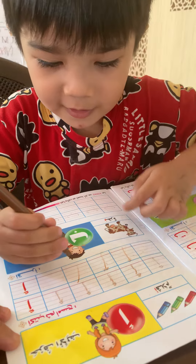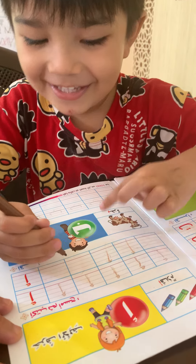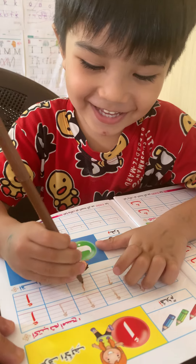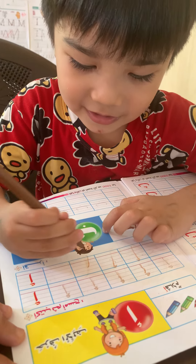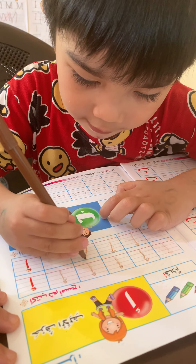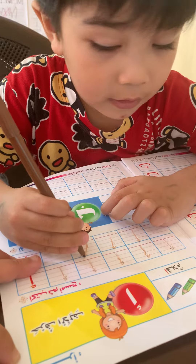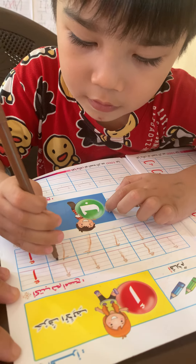Okay, alif. Do it again. Alif. You say the word alif. Alif. You say alif. Alif. Okay, next. Last one. Alif. Alif. Okay, we've got alif.